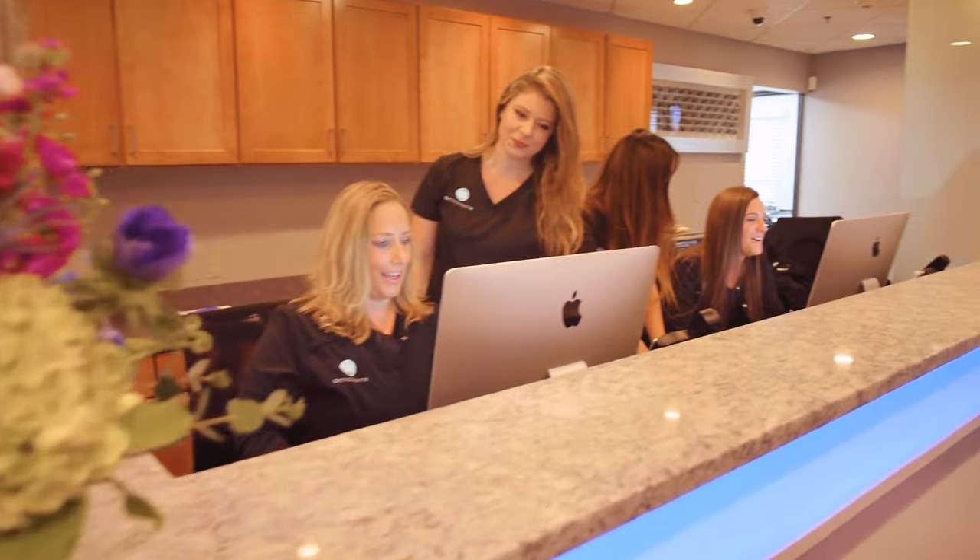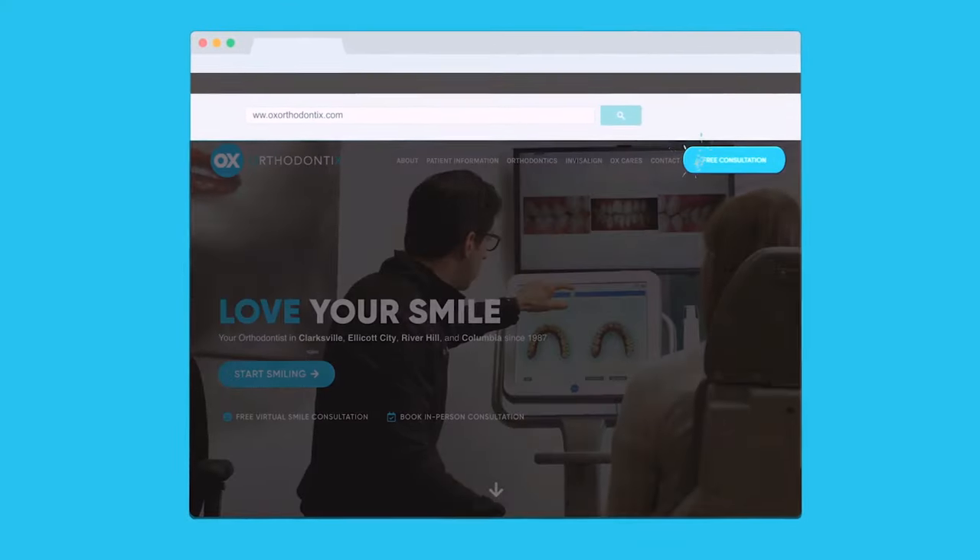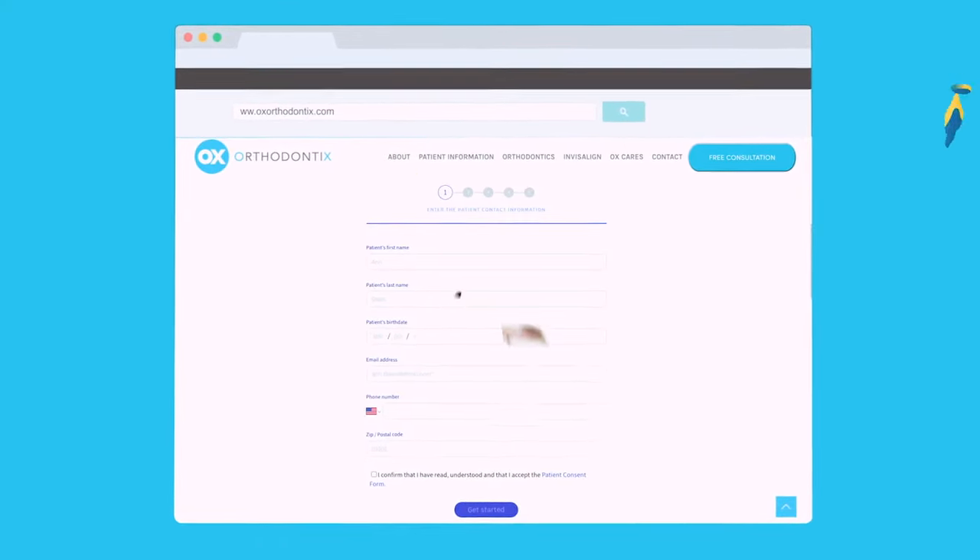Getting started with OX Orthodontics is really simple. Go to our website and there's a little pop-up box. Send us a message with some photos and ask for a virtual appointment, and from that you're able to start your treatment.